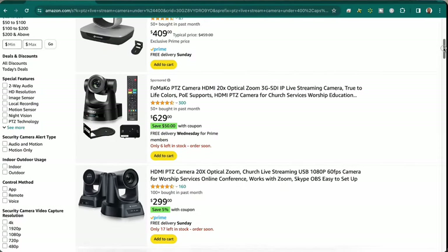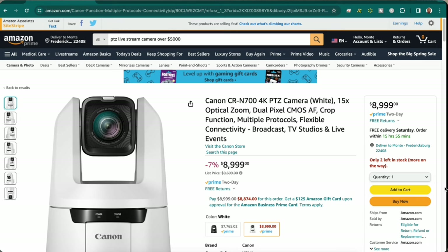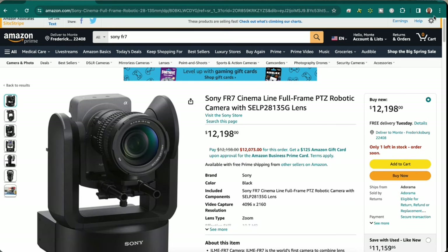The next thing we need to discuss is budget — how much money do you plan on spending on a PTZ camera? These cameras can range in price from a couple hundred dollars to a couple thousand dollars, so establishing a budget before making your purchase is something you definitely want to know ahead of time. The budget you set aside is going to be unique to you.